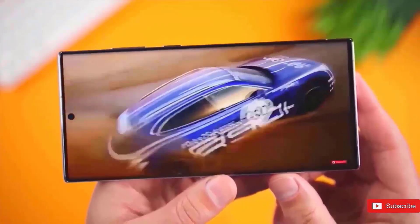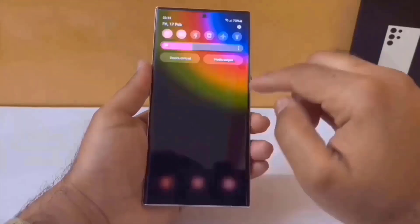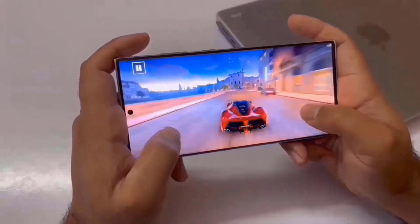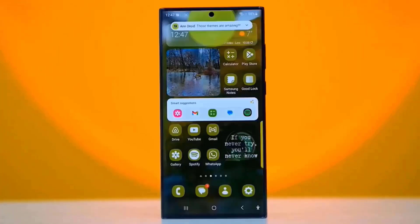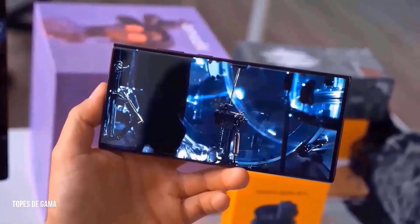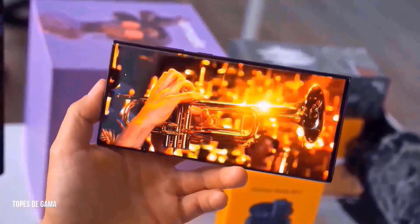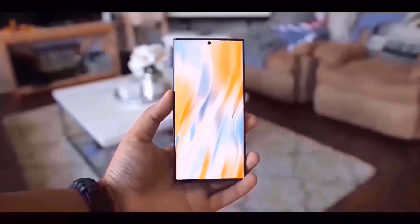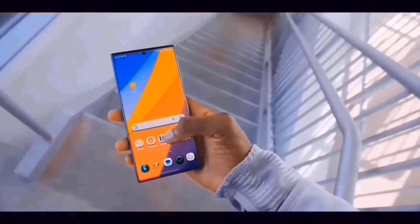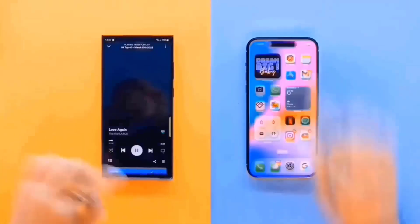Last year, Samsung redesigned its Unpacked event approach, holding these gatherings in several places each time. The Galaxy S24 series event was hosted in San Jose, California, instead of Seoul, South Korea, where the last Unpacked event announcing the Galaxy Z Fold 5 and Z Flip 5 was placed. This demonstrates their readiness to exhibit their goods in different parts of the globe.